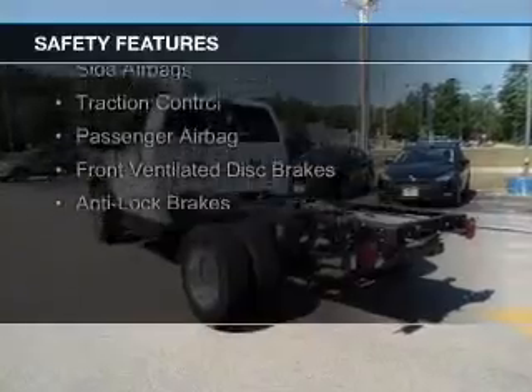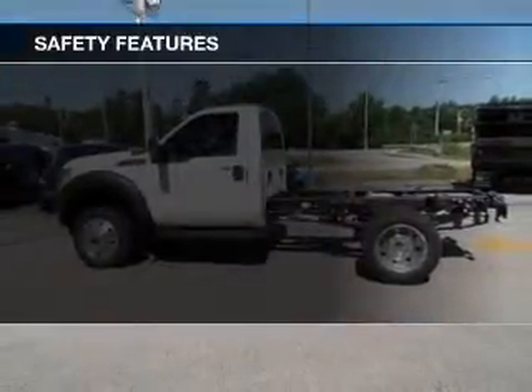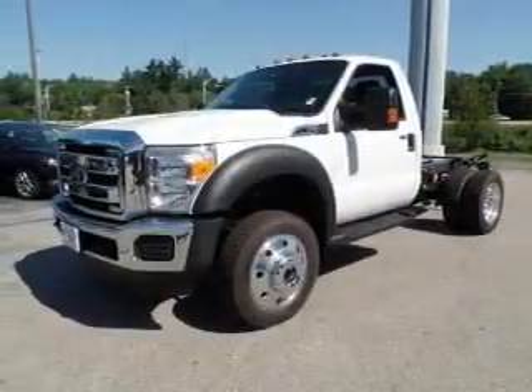Safety was made a priority with these features: curtain head airbags, side airbags, traction control, a passenger airbag, front ventilated disc brakes, and anti-lock brakes.